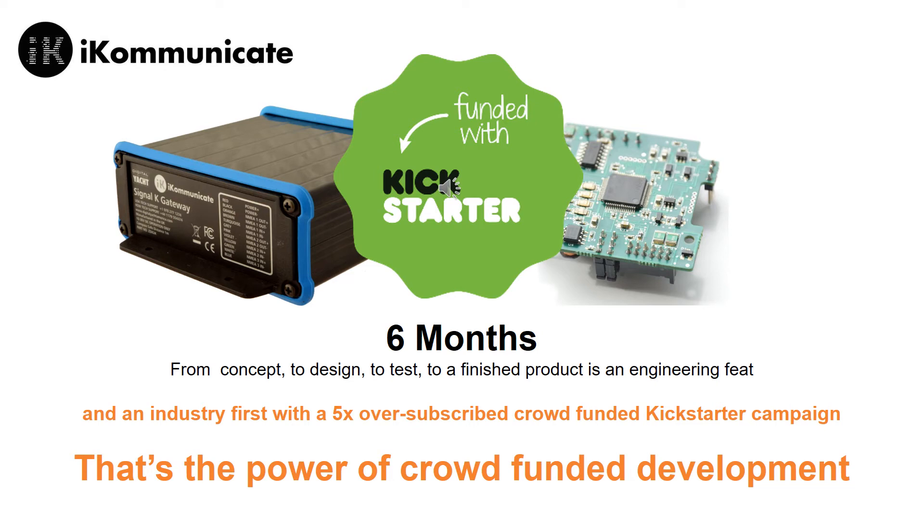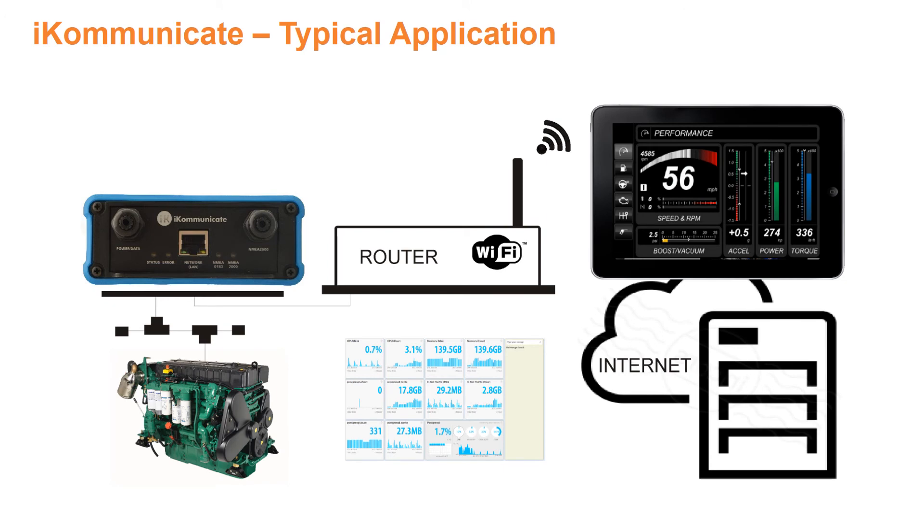Knowing that there was a market allowed super-fast development, with a team in the UK and the US going from design to manufacture of iCommunicate within six months. Signal-K is an HTML5 web-ready, JSON-based data format that makes web and mobile app development really simple, even for amateurs. Apps can be written in minutes and data viewed within a browser.